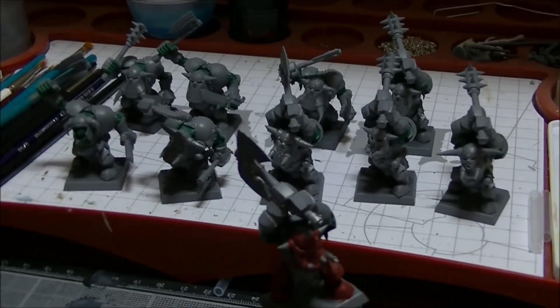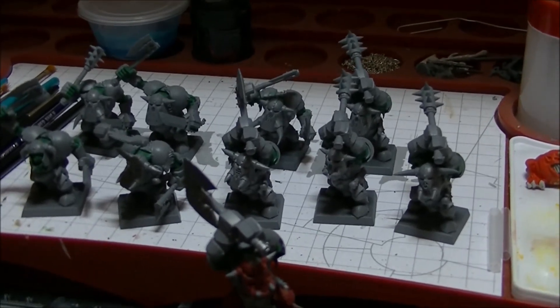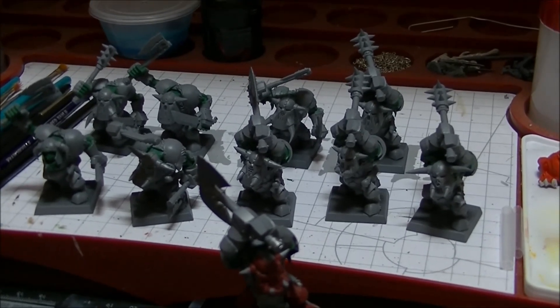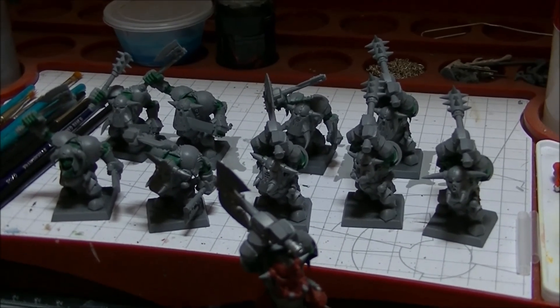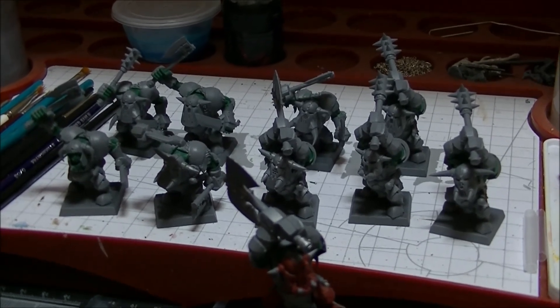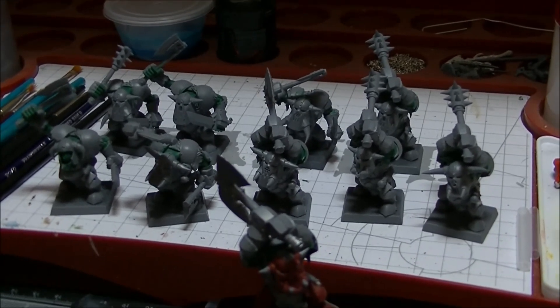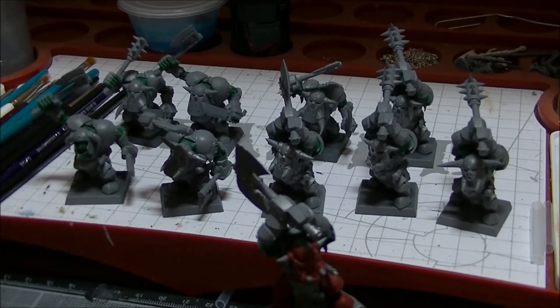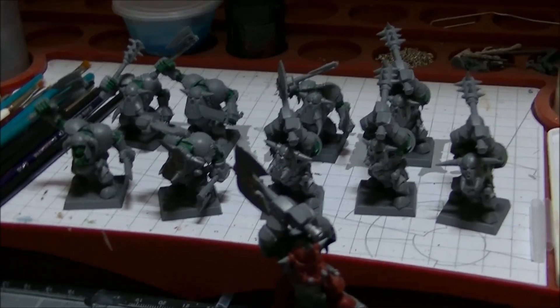So I pretty much haven't had a chance to do much painting, and like I said I expected it with Christmas coming up this week. Christmas is on Thursday. It's Monday today and I'm probably going to do a little bit of painting tonight but I won't get much done because I've got to have an early night.